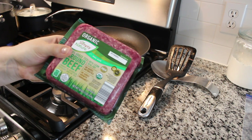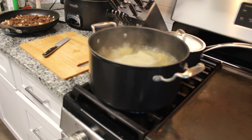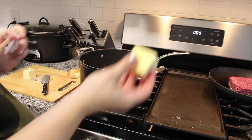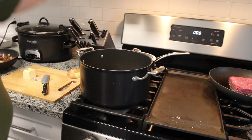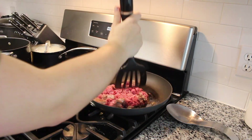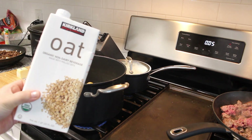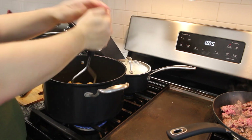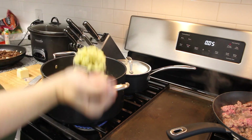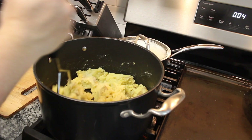Now moving on to the beef — you can use turkey for this recipe as well. Grab a pan, add nonstick spray, put in the organic grass-fed beef, and brown that. Once the potatoes are done, drain them, add them back to the pan with some butter, salt, and pepper, and let that butter melt. Then add some milk — I'm using oat milk since we don't really have dairy milk. Just make sure it's not vanilla oat milk because that will taste very weird. Mash it all up until it's nice and creamy, adding salt and pepper to taste.